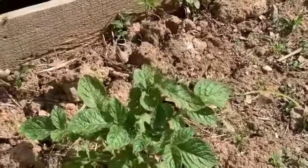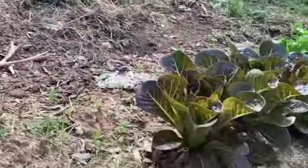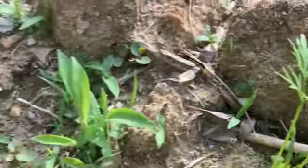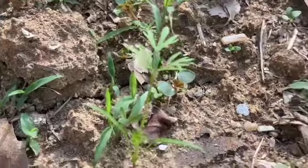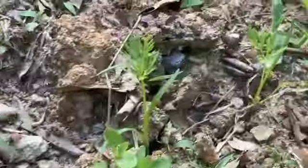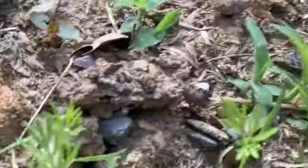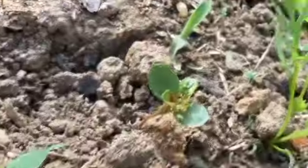I came down here last night and sprayed everything down with neem oil. Also, my carrots are coming up! You can see the carrots coming up — I got a row of carrots right here, so now I know exactly where they are.